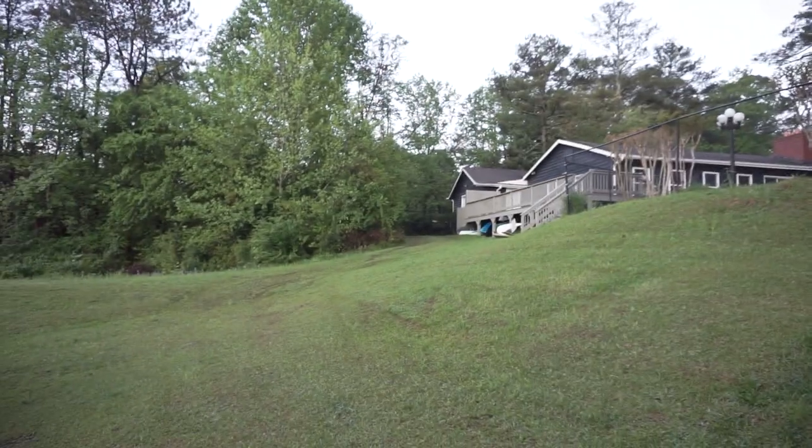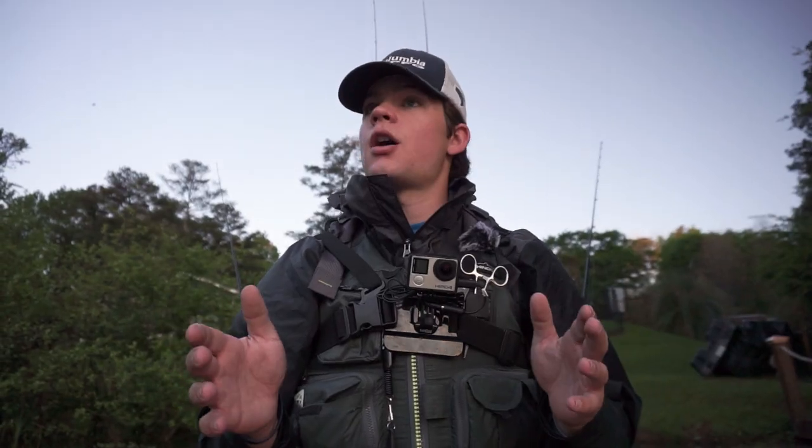You guys should have seen the hill I had to carry this kayak down — all the way down from there to right here. So I'm out of breath, I'm already tired, I got my workout in for the day. Now all we got to do is catch fish, so stay tuned.